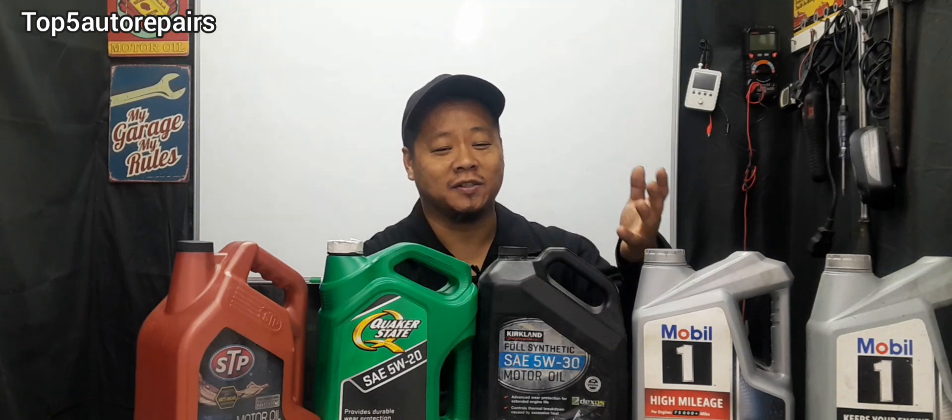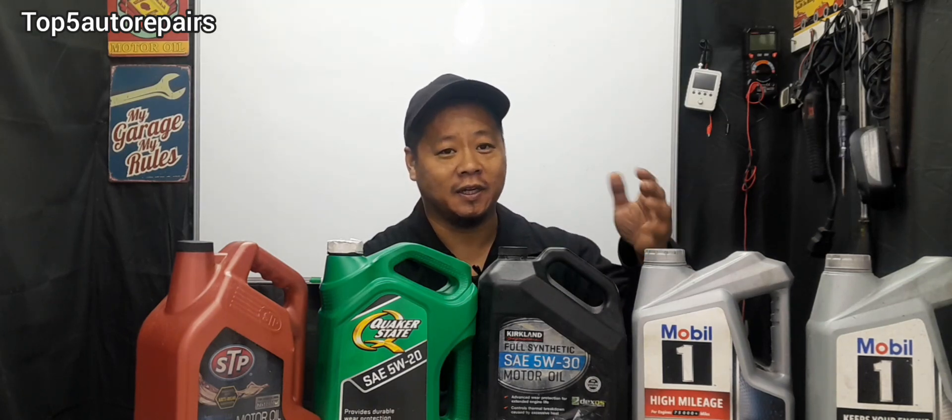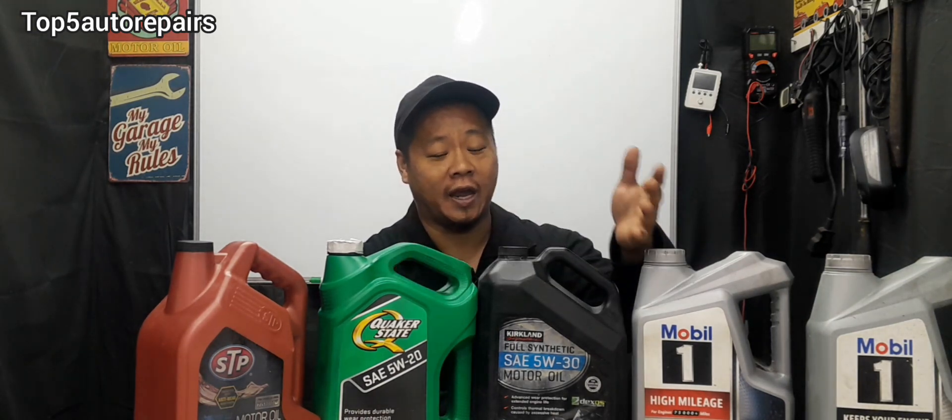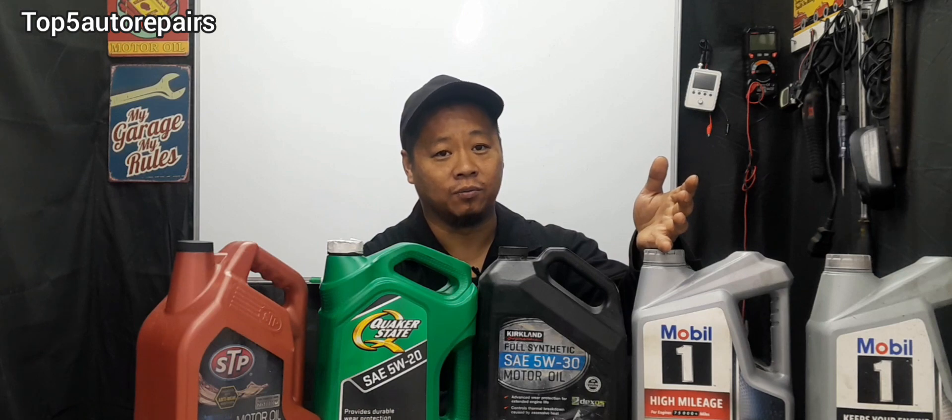Welcome back to Top 5 Auto Repairers. In today's topic I'm going to discuss: can you mix synthetic engine oil with conventional engine oil, and can you also mix different engine oil brands?